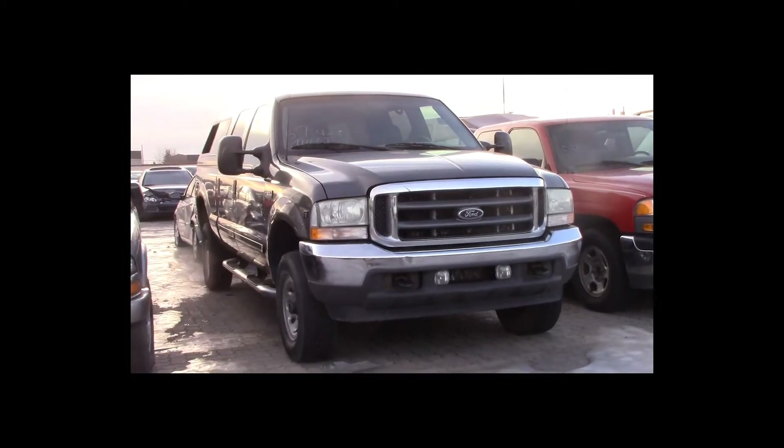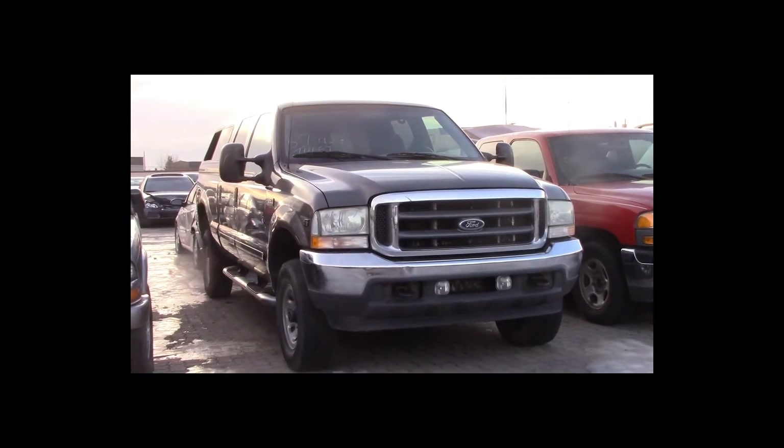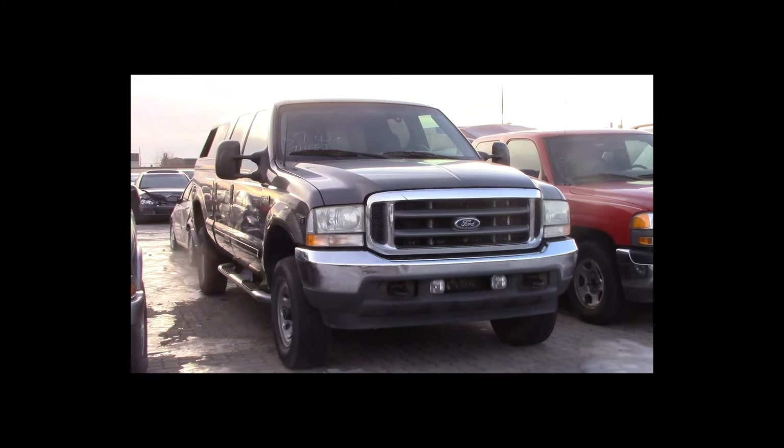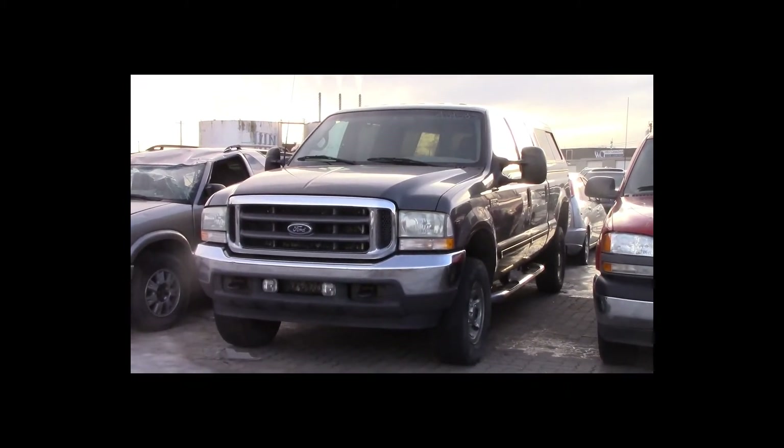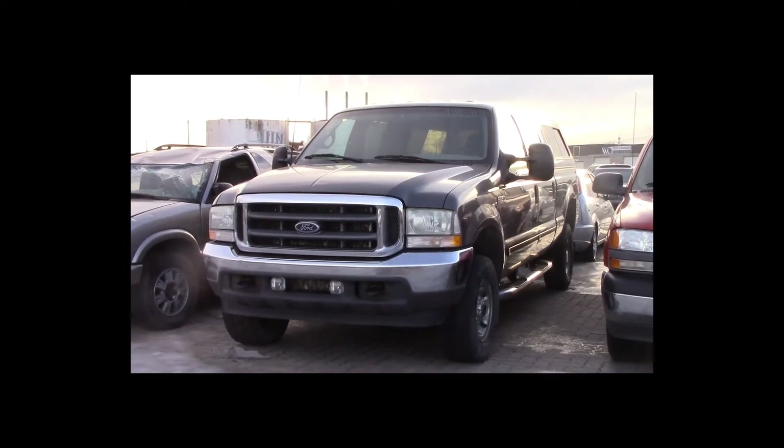Lot number 57 is a 2002 Ford F-350 crew cab short box with a canopy. This vehicle is a V8 4x4 with an automatic overdrive. It is loaded.